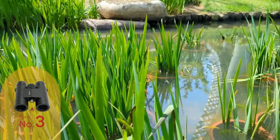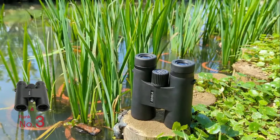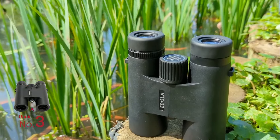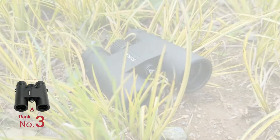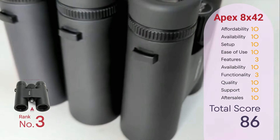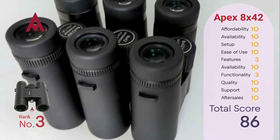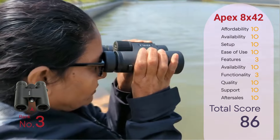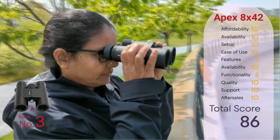Ranked third is the Edisla Apex 8x42 binocular. While binoculars may have fewer features compared to telescopes, they offer an easy entry point for beginners to learn sky navigation using optical equipment. Also, they're versatile and suitable for activities like birdwatching and nature viewing besides astronomy. Scoring a respectable 86, the Apex binocular offers minimal features and functionality, but still serves as a reliable tool for beginners to explore the skies and beyond. The Apex series also includes pricier options like the Apex Pro and Apex Pro ED for improved performance when required.